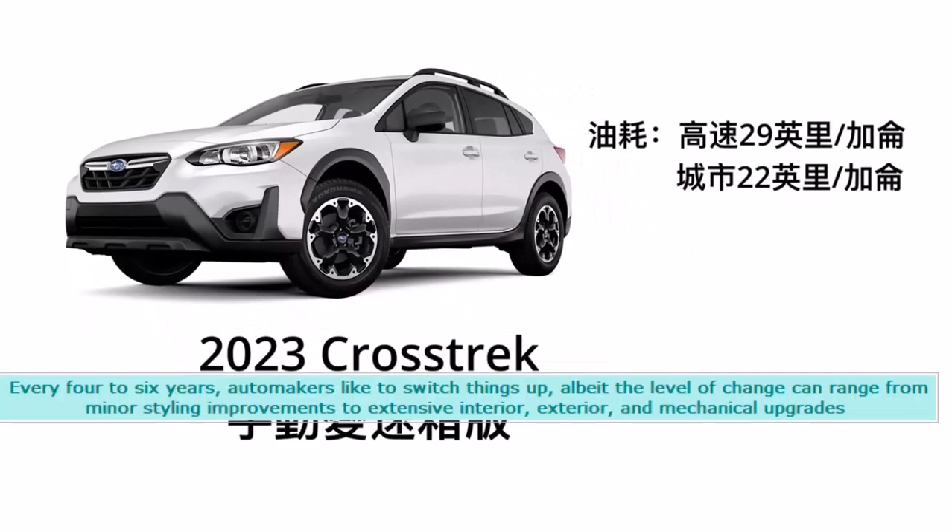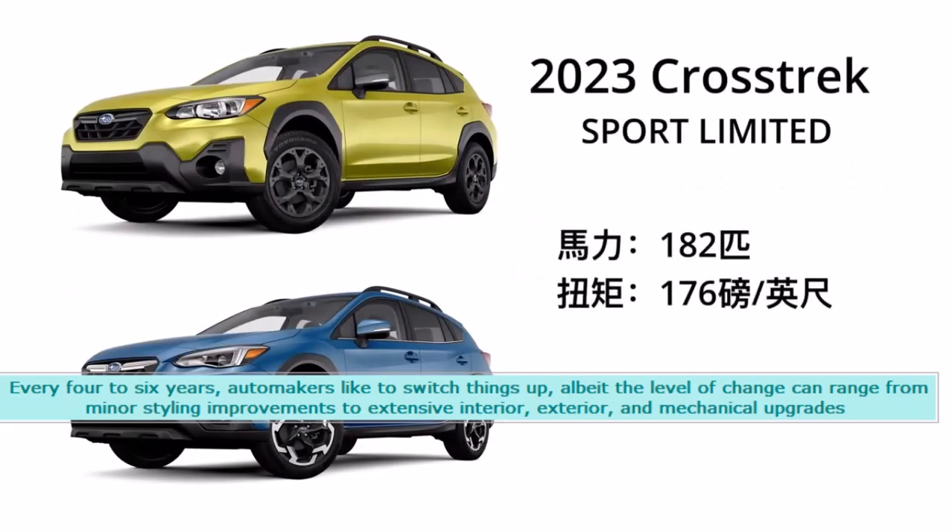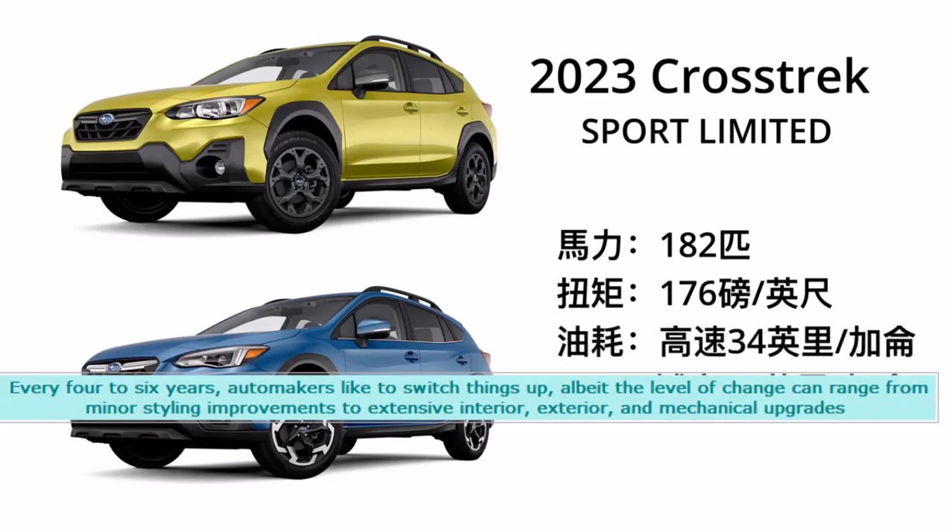Every four to six years, automakers like to switch things up, albeit the level of change can range from minor styling improvements to extensive interior, exterior, and mechanical upgrades.